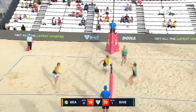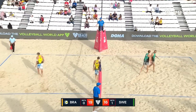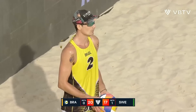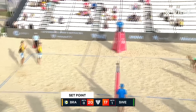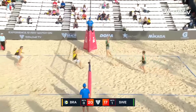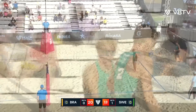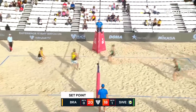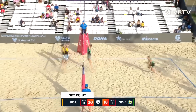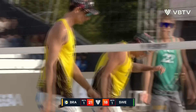Here we go — what's going to happen here? Oh, sensational! Swedish setters. Passed to perfection. Another set point for Brazil. Andre has a look and makes sure of it — 21-18 to Brazil. We're going to three!